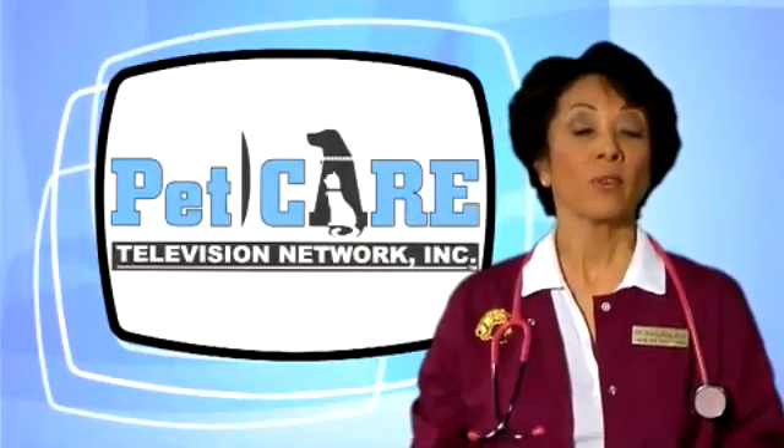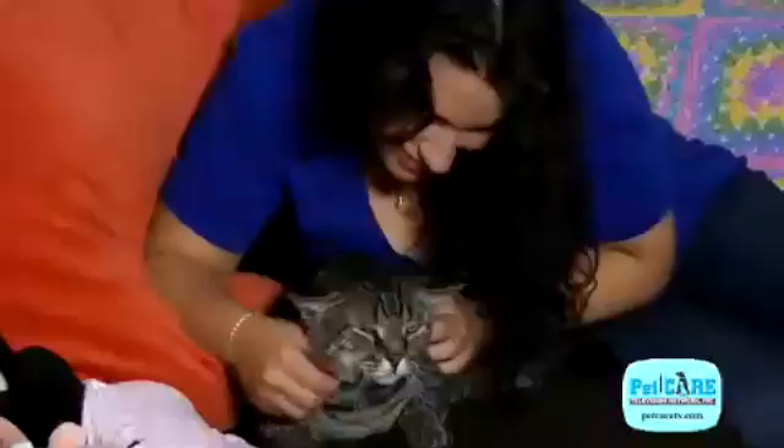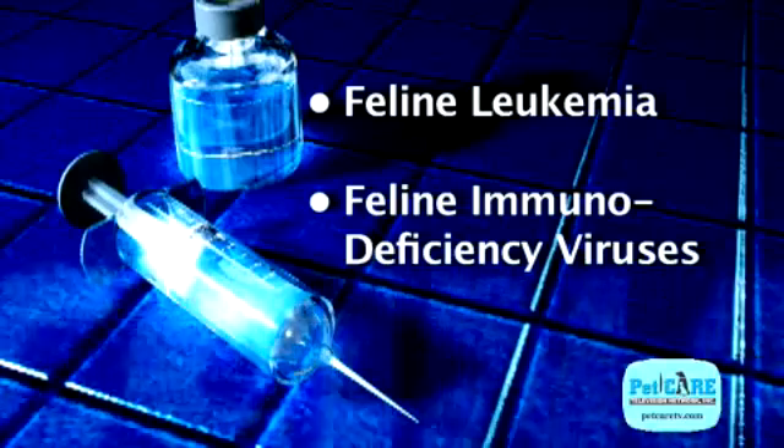How can you prevent your pet from suffering with an abscess? Keep your dogs on a leash when they're out for a walk. Keep your cat indoors. If you do have outside cats, get them vaccinated for feline leukemia and feline immunodeficiency viruses.